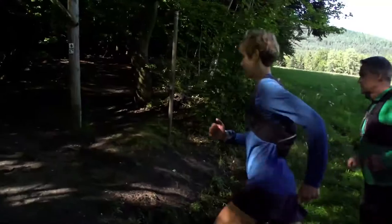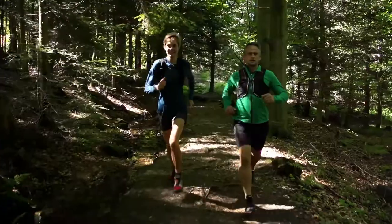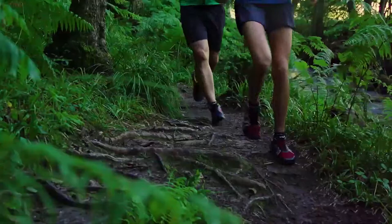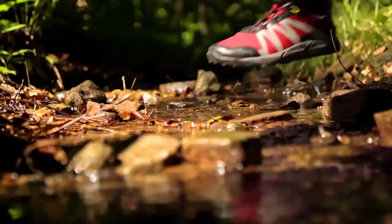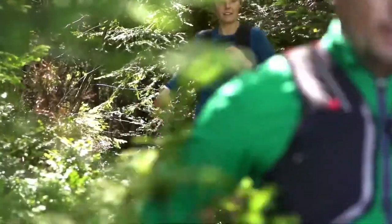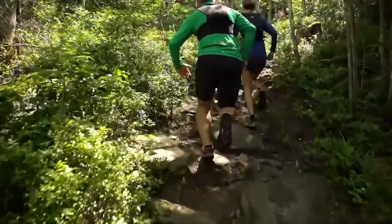People say we're all looking for the meaning of life — I say we're all looking for moments that make us feel alive. Trail running demands more from a runner: more strength, more resilience, and more skill.